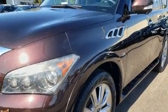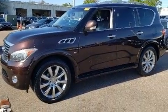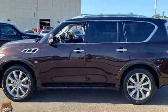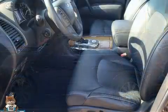A wealth of standard features mean that you no longer have to sacrifice, like leather upholstery, automatic dimming door mirrors, high-intensity discharge headlights, skid plates, and power front seats.